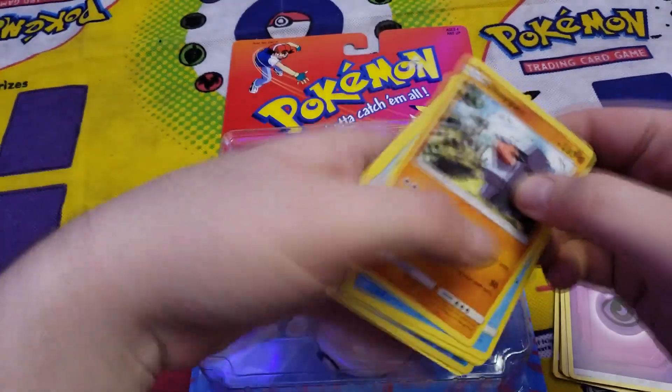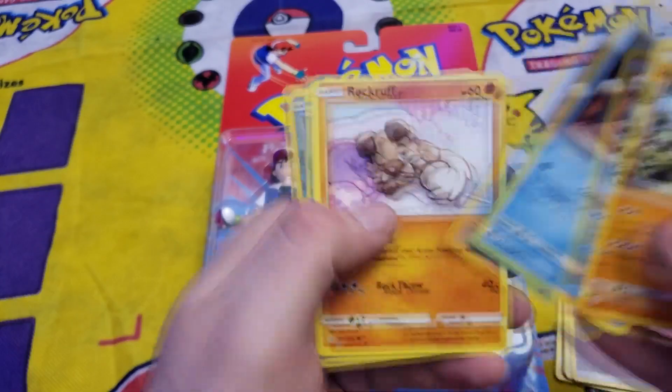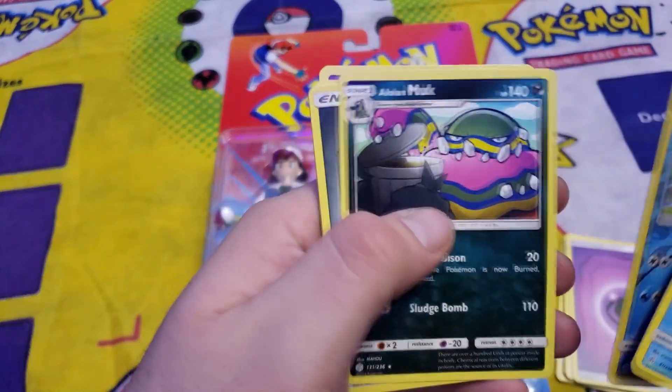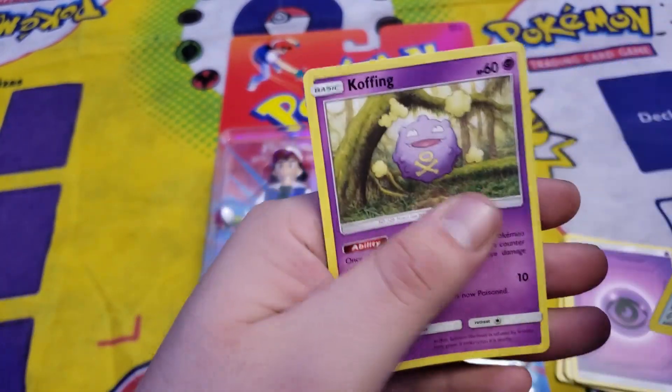Well, things got a little messed up — here's the code card. We're just going to open these: Snover, Rockruff, Deerling, Dewpider, Alolan Muk, Lillie, Polka Doll, Togamarrow, Great Catcher, and Koffing.